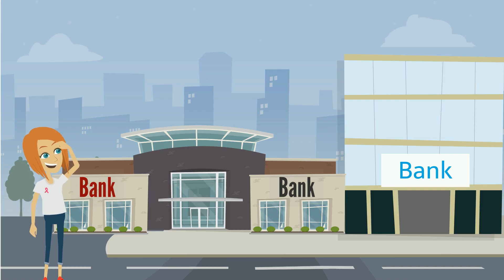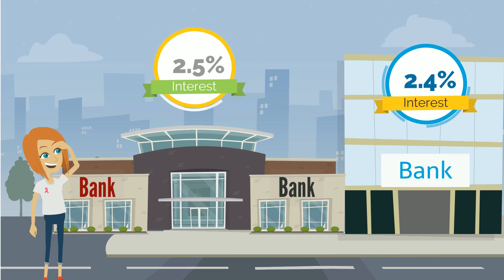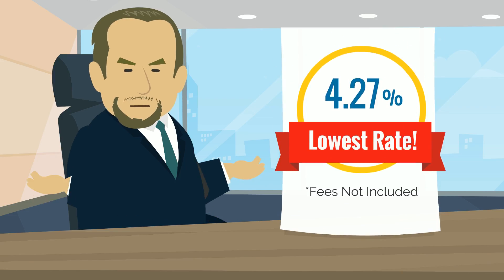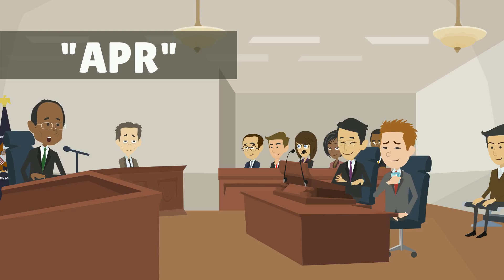When shopping for a mortgage, borrowers tend to focus on interest rates and ignore the upfront fees charged by lenders. In the past, lenders exploited this tendency by offering low interest rate loans with excessive fees. Financial regulators responded to these predatory lending practices by establishing something called the APR.